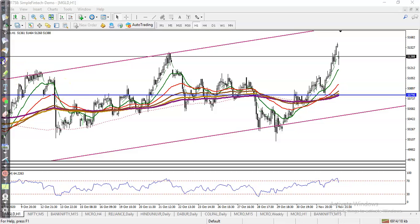This is the Gold H1 chart. As we discussed earlier, we are looking for a pullback. Price has gone up and today I can see price is giving a correction — you can say a gap down — so we are expecting it will give a correction and again we are looking to buy.